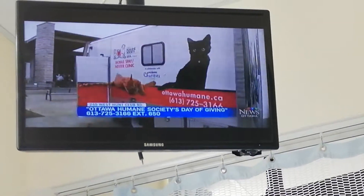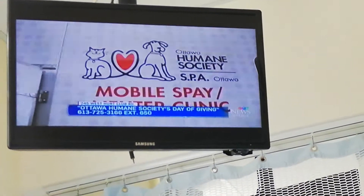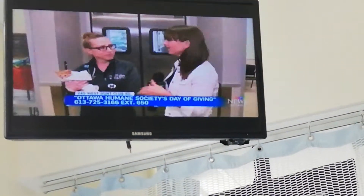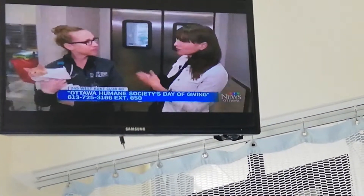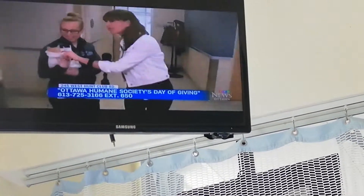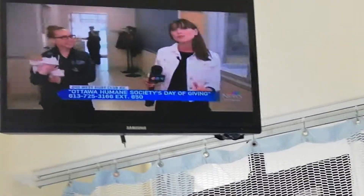We're in the operating theater now, and we thought we would take you and introduce you to some of the animals. We're in recovery right now, awaiting surgery. Little Leo is really happy to be on camera, because Leo will be available for adoption very soon.